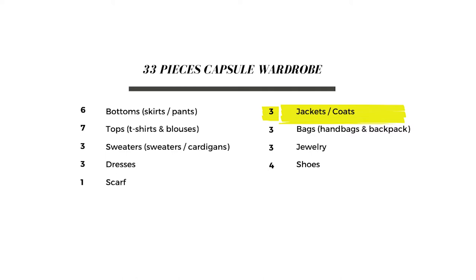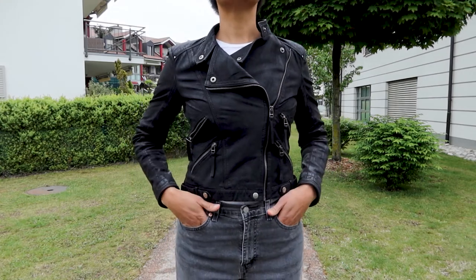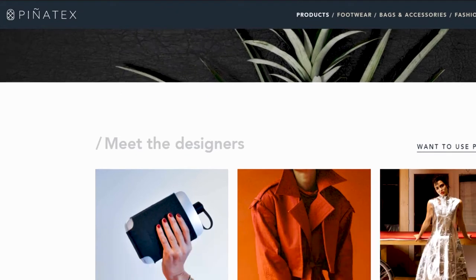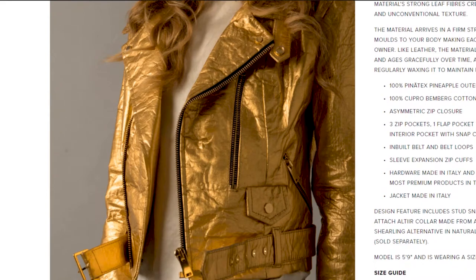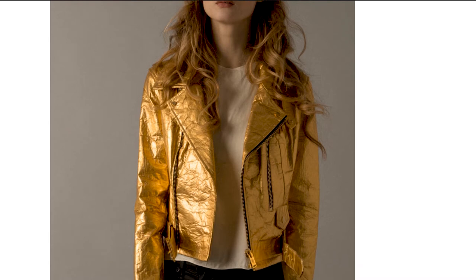Originally I wanted to have three jackets in my capsule wardrobe — that was the plan. Since I'm not keeping the leather jacket, I will look for an alternative such as Piñatex material. Piñatex is a vegan leather — it's a material made from pineapple leaves, so it is vegan, it has nothing to do with animals, and it is biodegradable.